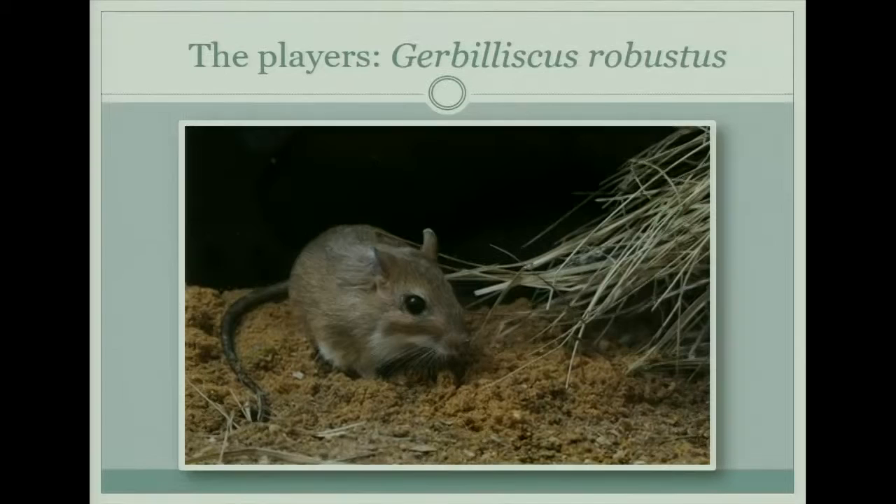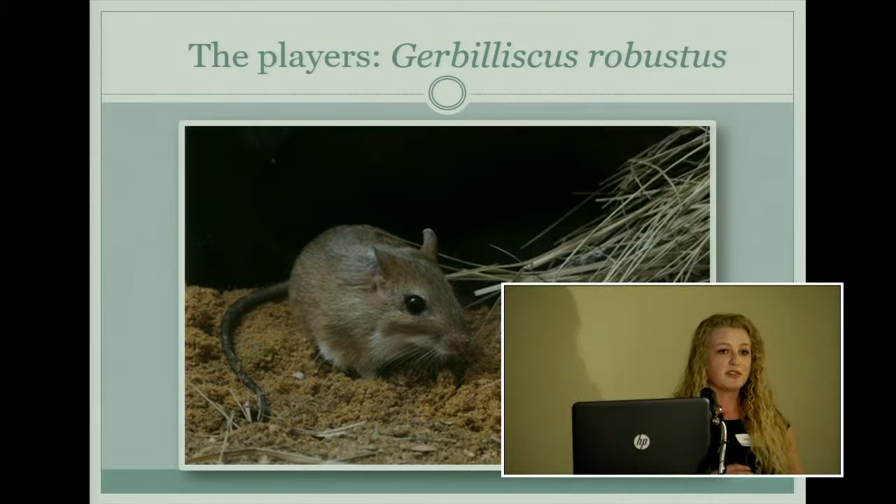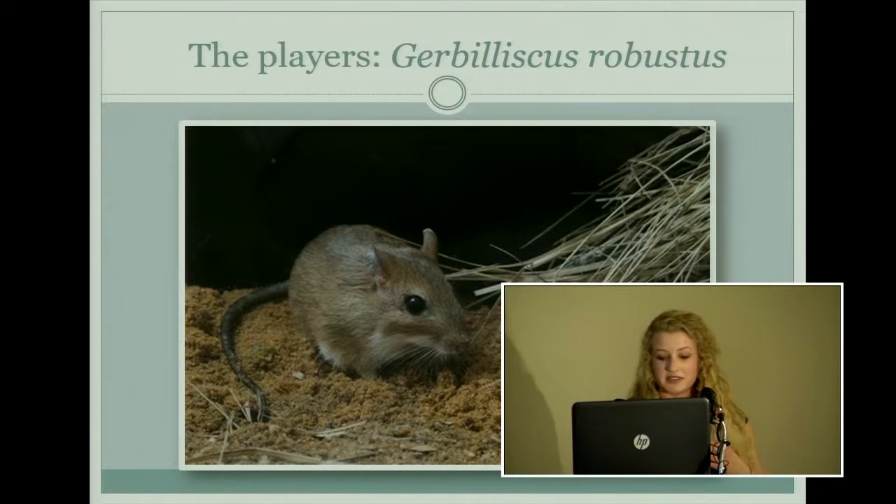These guys are super cute and, unlike the baboons, when they actually eat cactus seeds they kill them — they remove the little part of the seed inside and consume it. So these guys have the potential to keep the cactus from spreading to different areas.